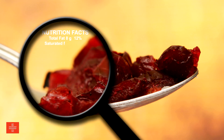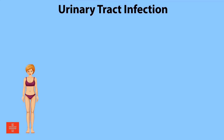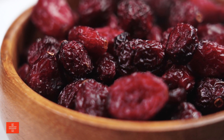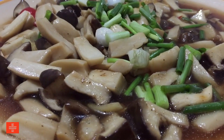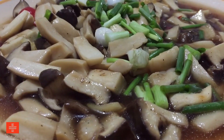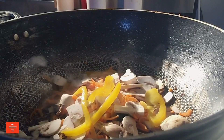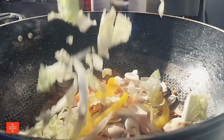Cranberries are low in potassium, phosphorus, and sodium, and may help prevent urinary tract infections. Their unique tart flavor and health benefits make them a great addition to a variety of dishes, from sauces to baked goods, or enjoyed as a juice. Shiitake mushrooms are a flavorful, plant-based protein source that is low in potassium, sodium, and phosphorus, popular in Asian cuisines for their rich umami flavor. They can be used in stir-fries, soups, and more.